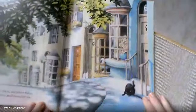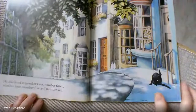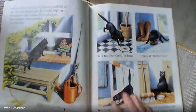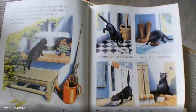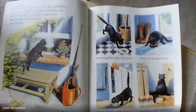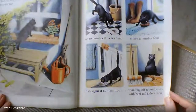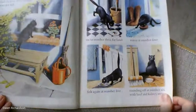He also lived at number two, number three, number four, number five and number six. Sid lived in six houses so that he could have six dinners. Each night he would slip out of number one where he might have had chicken, into number two for fish, onto number three for lamb, mince at number four, fish again at number five, rounding off at number six with beef and kidney stew. Look at his fat tummy there. What a greedy cat.